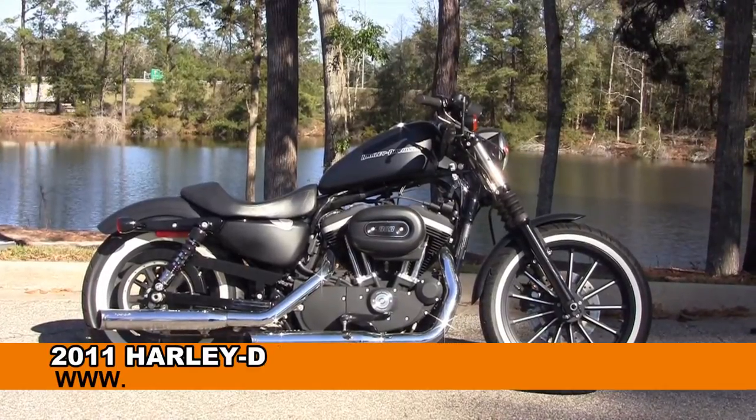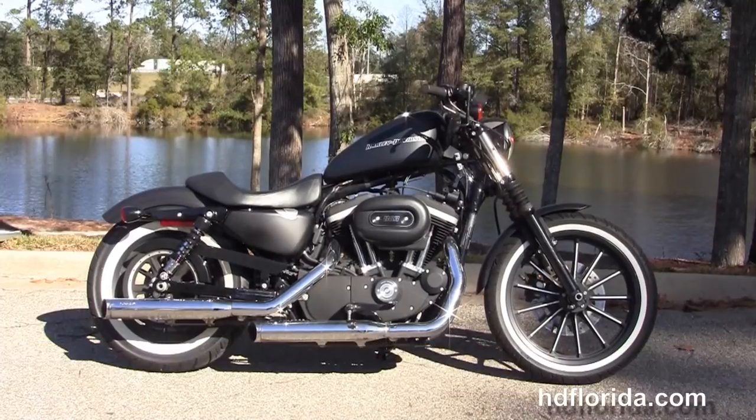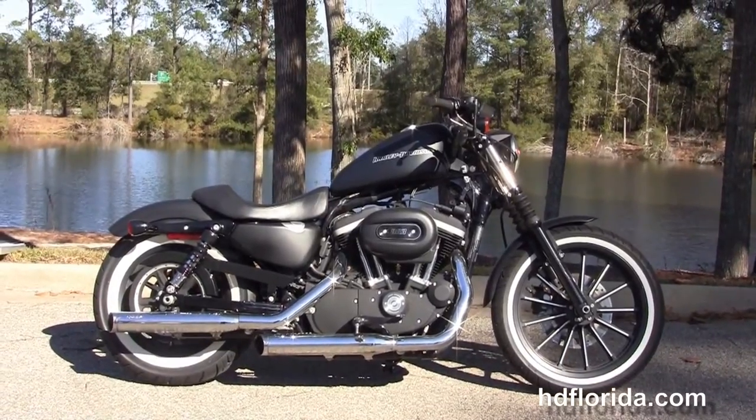Welcome everyone to the world-famous Tallahassee Harley-Davidson. Today we're out for you with a sublime used 2011 Sportster Iron 883.